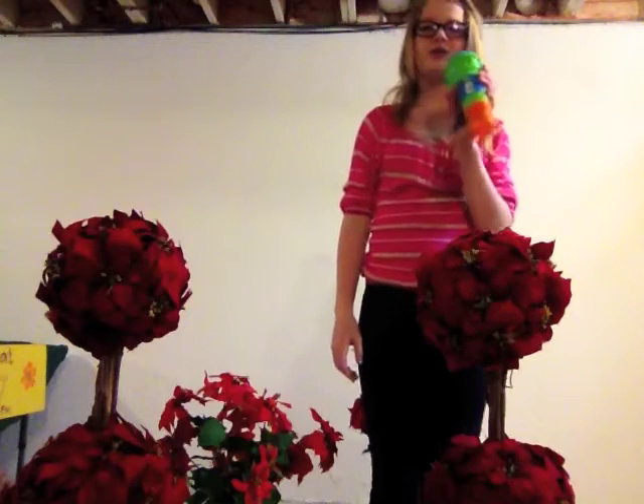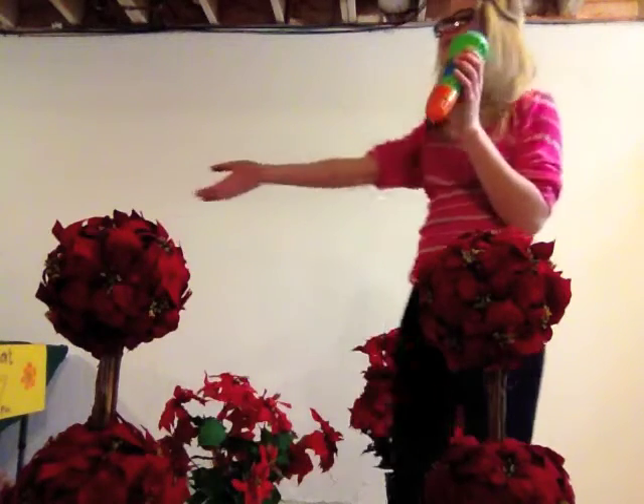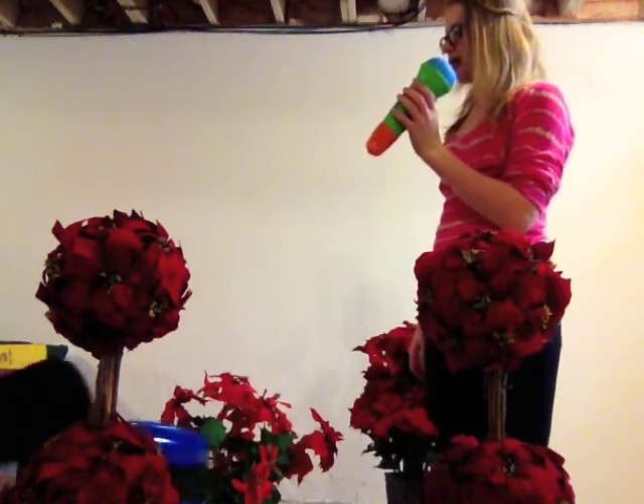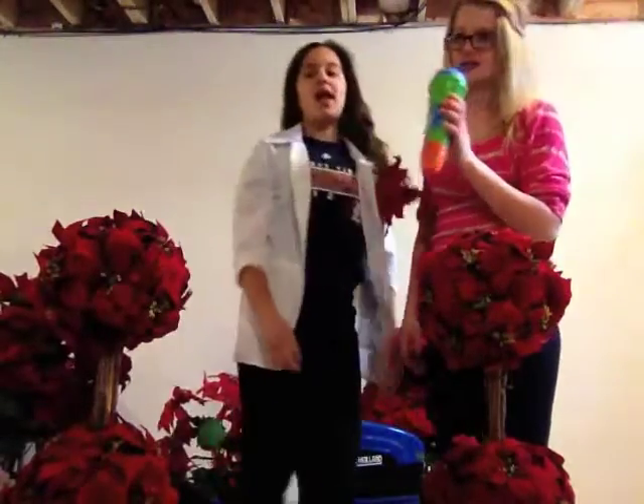Fox News at 7 is now reporting from Marvin Gardens. I'm Hannah and I'm reporting from Marvin Gardens. Today I'm here with one of the finest forests in the country, Ms. Flora. Here she comes now. She's here to tell us about photosynthesis.